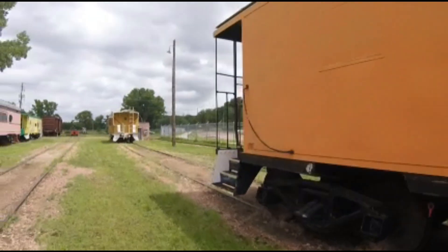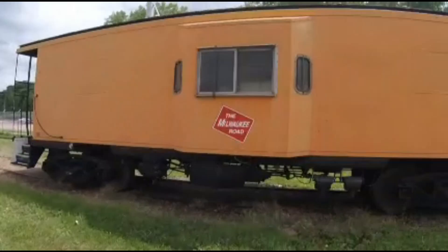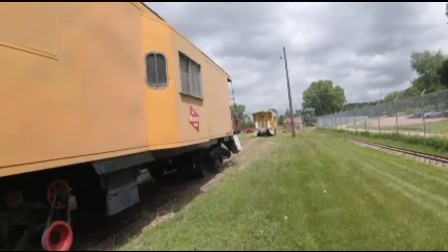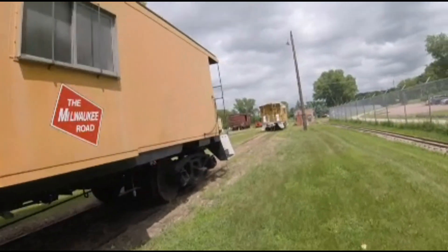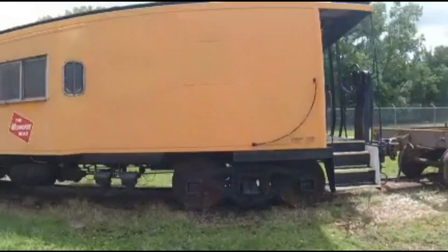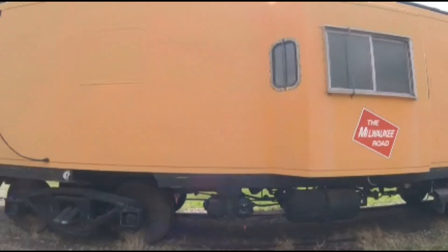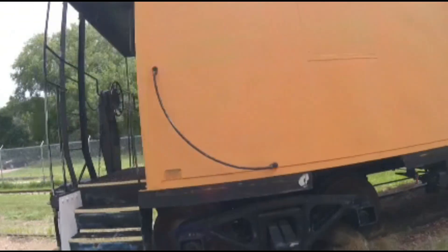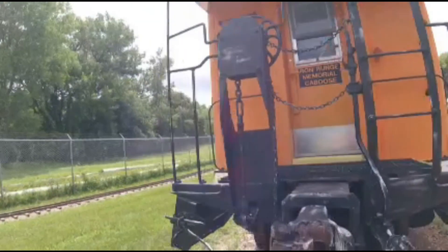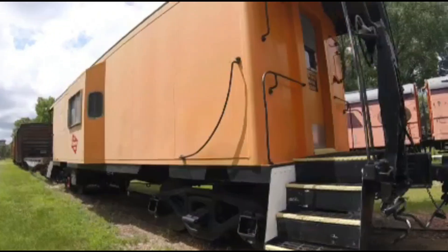Later, it was retired and was then acquired by the Sulin Historical Railroad Association in Sioux City, Iowa and was repainted orange and renumbered 1984 to resemble a Chicago-Milwaukee and St. Paul caboose, and has a reporting mark SLHX as well. The real caboose that was numbered 1984 is at the Illinois Railway Museum in Union, Illinois.